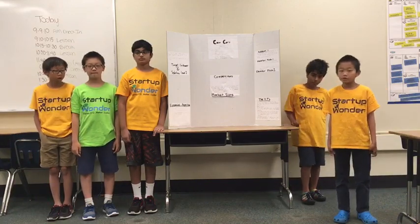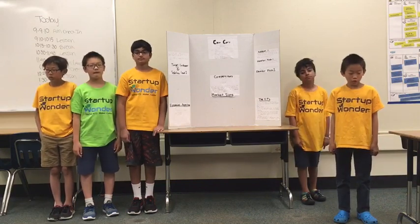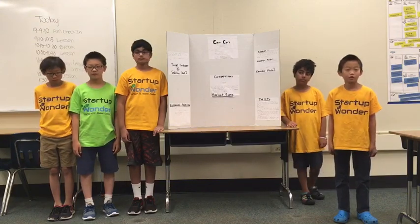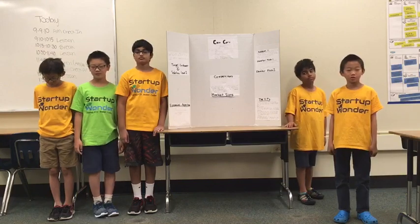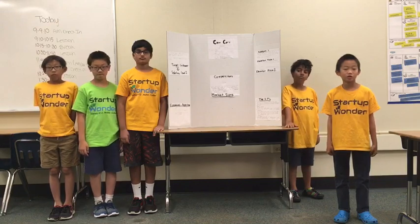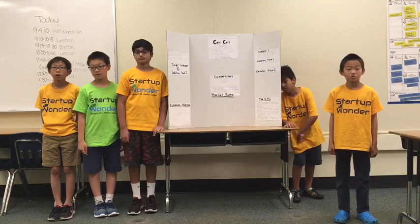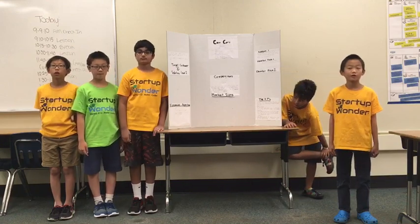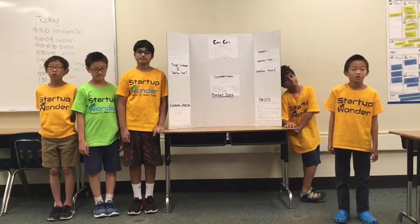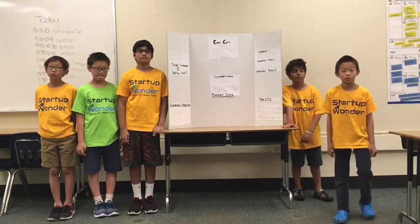Our main target are adults and teens that want to keep their Chromebooks safe. The ages that this product is geared for are ages 13 to 65. Our product is a small computer case for small Chromebooks.